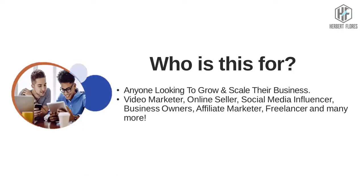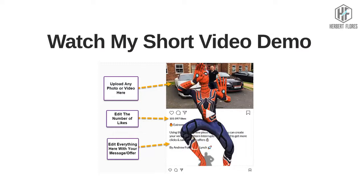Who is this for? Anyone looking to grow and scale their business — if you are a video marketer, online seller, social media influencer, business owner, affiliate marketer, freelancer, and many more. Watch this short demo video and learn how easy it is to use this Extreme Video Ads software.